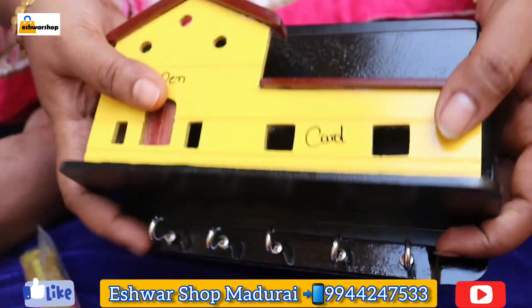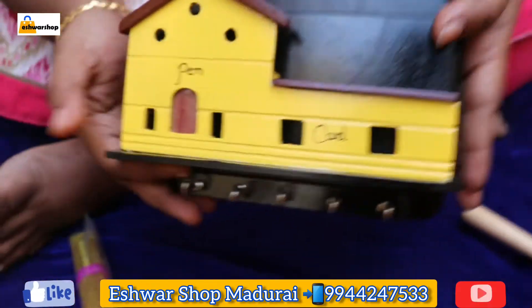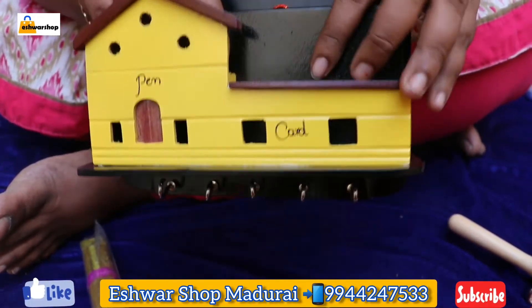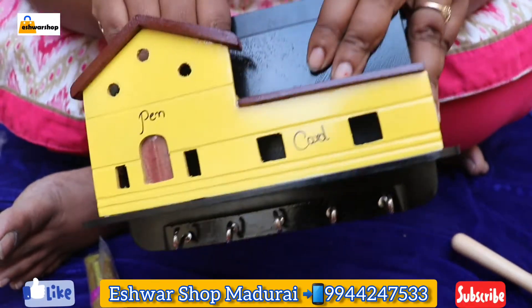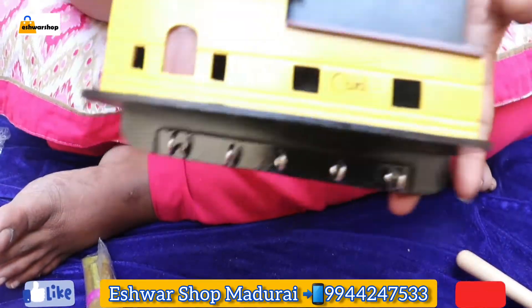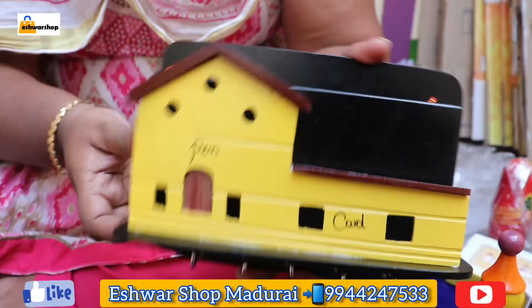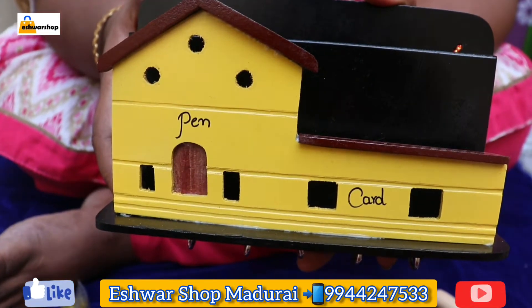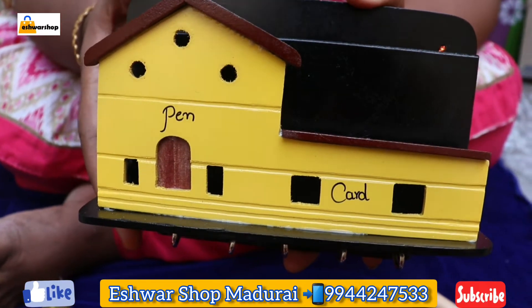Now we are looking at a lovely kitchen holder. It is looking very nice. We can put pens, cards, and our mobile phone inside and keep things organized. We have many varieties available, as shown in our previous video. This is a new collection.